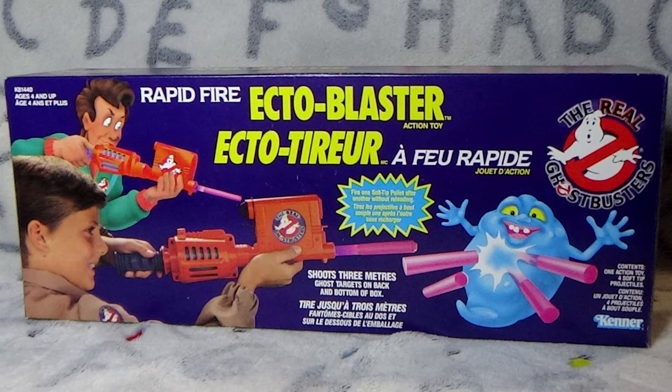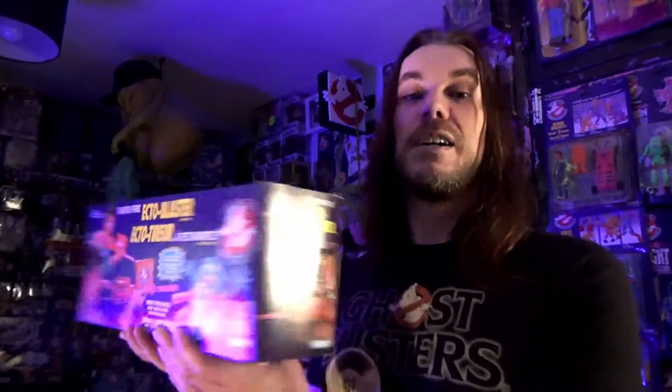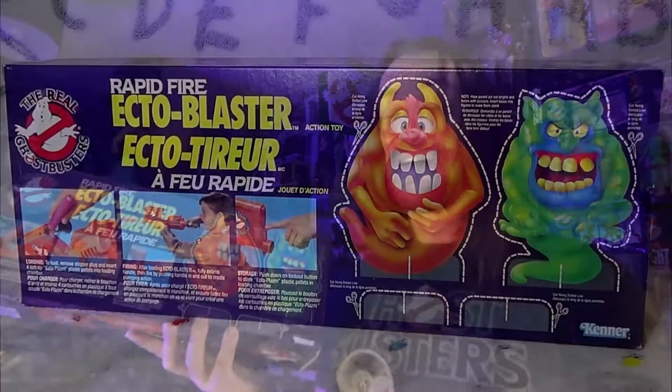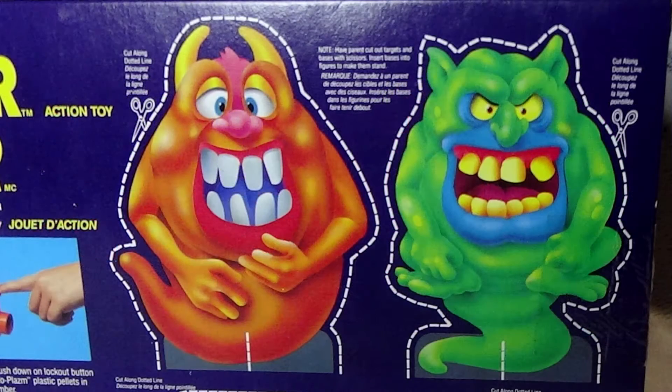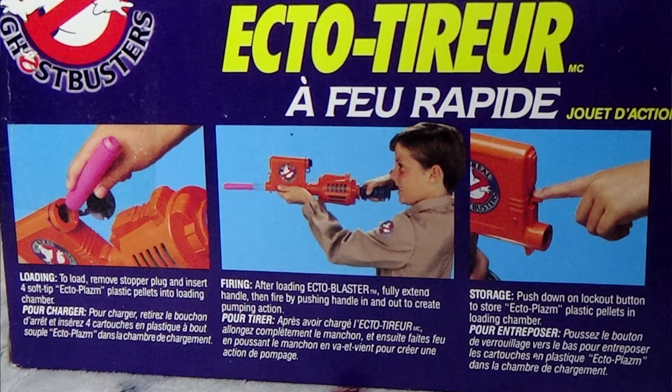Let's start with the box art. You can see typical classic Kenner box art — there's a nice cartoon image of a ghost, a young boy firing the weapon, along with Peter Venkman firing his own version. These are not that difficult to get out of the box, but they are very rare to find boxed. I think one of the reasons is because of the back — you have these two ghost cutouts to shoot. My theory is most people cut these out and got rid of the box, which is why they're so much harder to find like that.